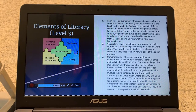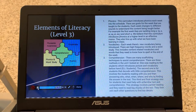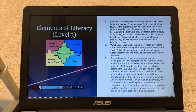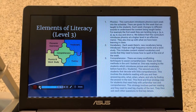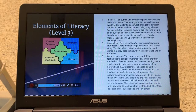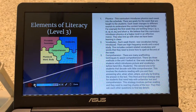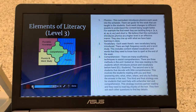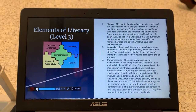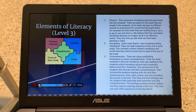For vocabulary, each week there's new vocabulary being introduced. There are high-frequency words and a word study, including content-related vocabulary and words that students need to know how to spell by the end of the week. For comprehension, there are many scaffolding techniques to assist. There are three methods: one involves reading to the students, which introduces pictures and vocabulary beforehand for ELL students. The second is for students that decode with little comprehension — students read along and answer who, what, when, where, and why by finding answers in the text. The third strategy is for students that need help with unfamiliar text, involving partner reading where they read big chunks and ask each other questions to find key details.